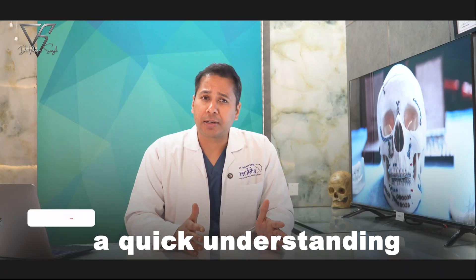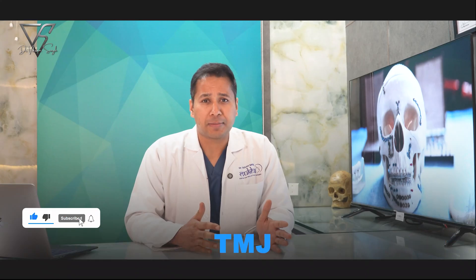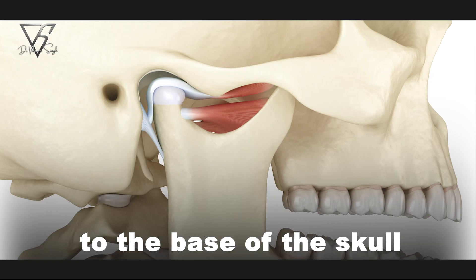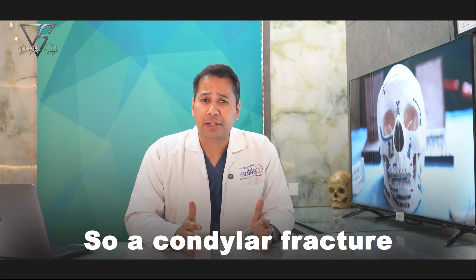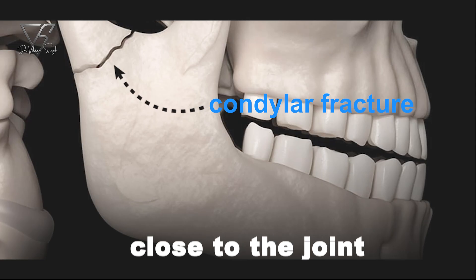Let's begin with a quick understanding of the jaw joint, medically called the temporomandibular joint. This joint connects the lower jaw, or mandible, to the base of the skull. The uppermost part of the mandible which forms part of this joint is called the condyle. So a condylar fracture means there's a break or crack in this upper part of the jaw, close to the joint.